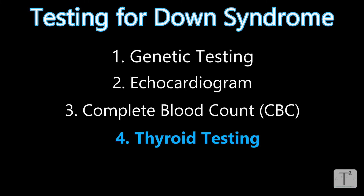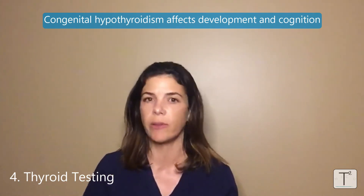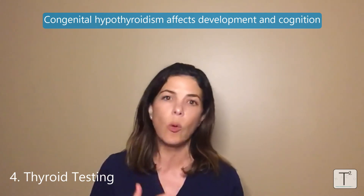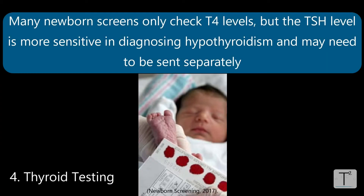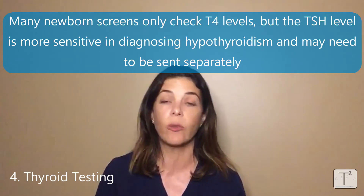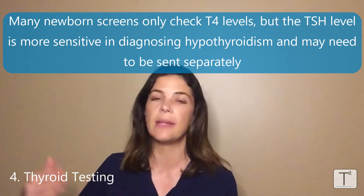The fourth test is some sort of thyroid test. A lot of patients with Down syndrome will end up with hypothyroidism at some point in their lives. If they're born with hypothyroidism, that can be especially dangerous — you won't just get the general symptoms like dry skin, constipation, and sluggishness, it can also affect development and general intelligence. All newborn screens check for hypothyroidism, but a lot of them only check the T4, the actual thyroxine level. A TSH — thyroid stimulating hormone — needs to be sent separately, because it's actually more sensitive at diagnosing hypothyroidism. So if you live in a state where the newborn screen only checks thyroxine, you have to send a TSH level separately.